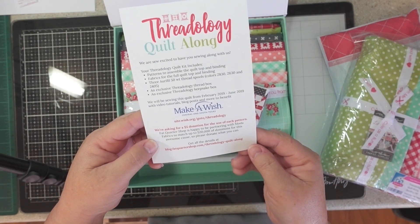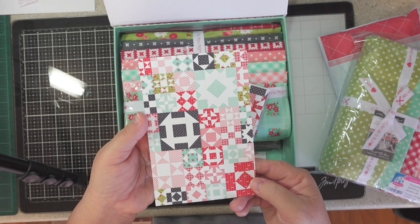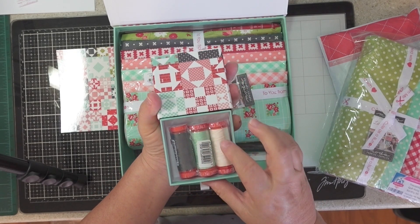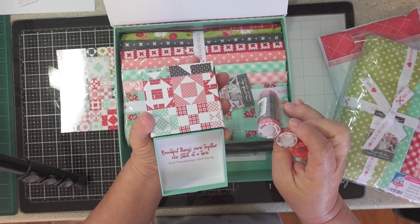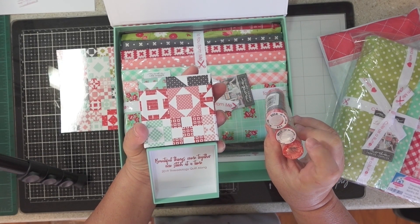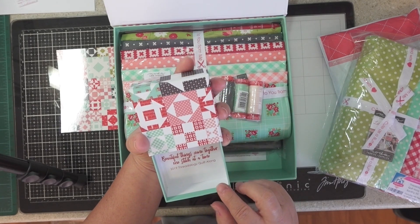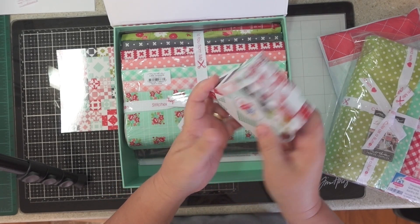There's a blog quilt along too. This is super cute — I guess this is what the quilt top is going to look like when it's done. And here's that thread box with those three colors of thread. Two of them say 2830, and this one is 2405 — which is weird because these two are different colors. The box says 'Beautiful things come together one stitch at a time,' 2019 Threadology Quilt Along.